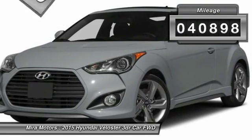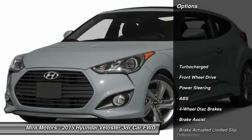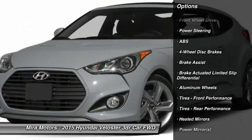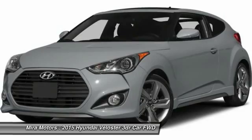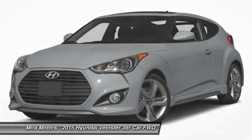This vehicle has less than 45,000 miles. Here are some of this vehicle's great options: anti-lock braking system, keyless entry, steering wheel audio controls, Bluetooth, leather-wrapped steering wheel, adjustable steering wheel, power steering, cruise control, keyless start, and aluminum wheels.